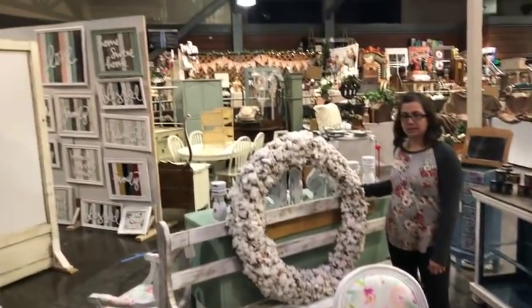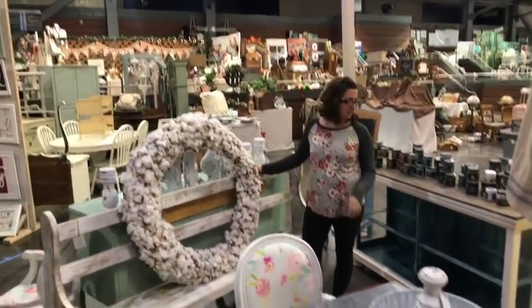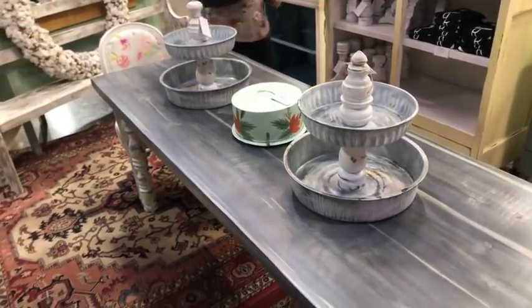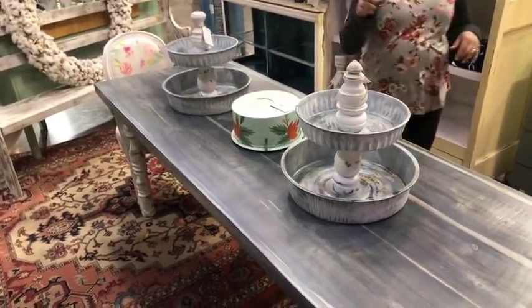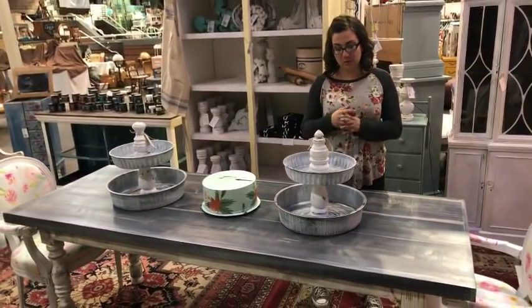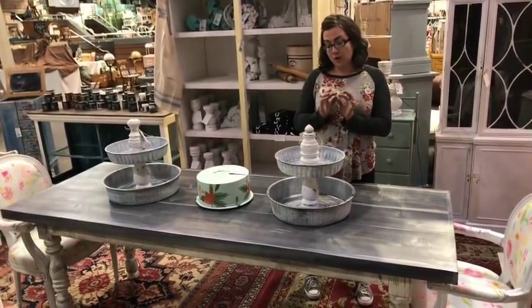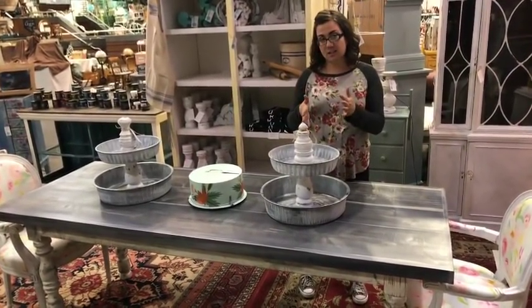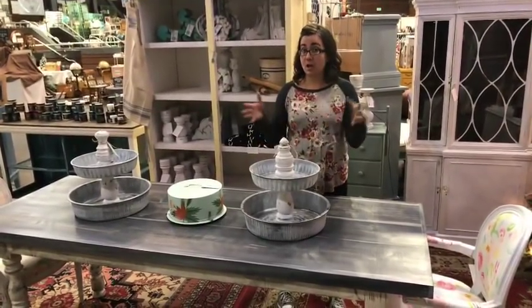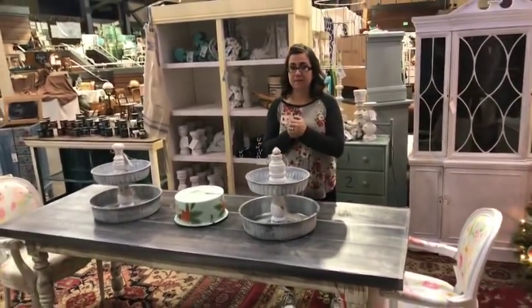Are you guys catching all these goodies in the background? There's lots of good stuff. Anybody have questions? They're talking about the double tier centerpiece. We are going to do a DIY on these. I saw them done a little differently at Pinners Conference, but we're going to do a DIY and we're also going to be selling the kits — all the pieces and the tins if I can get enough of them. We'll sell the kits or at least the pieces.